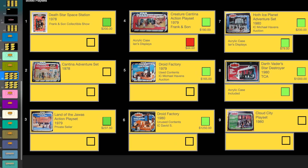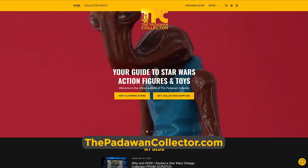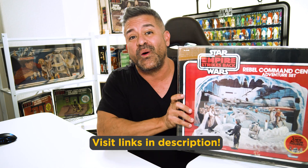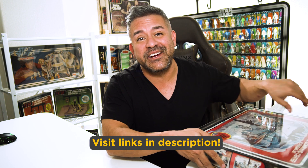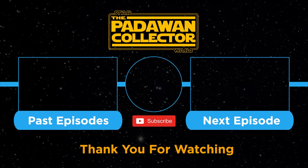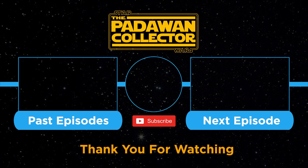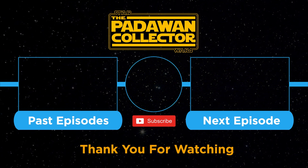So let's mark this toy off our list. The Land of the Jawas action playset that I got from a private collector for $237.50 with shipping included, and I get one step closer to my goal of collecting them all. You can get this collecting checklist for yourself at thepadawancollector.com — there's a link in my description. Join me on the next episode when I go over the Rebel Command Center and the adventure I had to go on to get it. Click on your screen right now to see that video. And as always, my friends, thank you and I will see you next time. If you're new to the channel, check out the welcome video or just check out the next episode, and please subscribe if you want to follow the journey. And remember, there is no shame in being a Padawan.